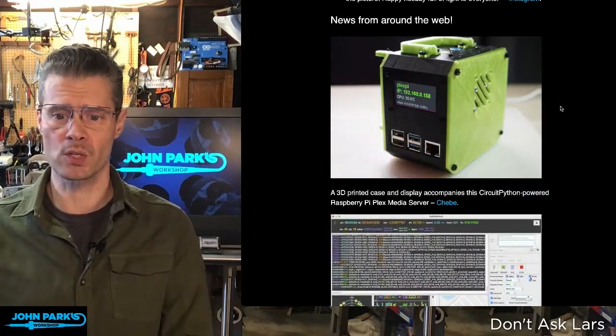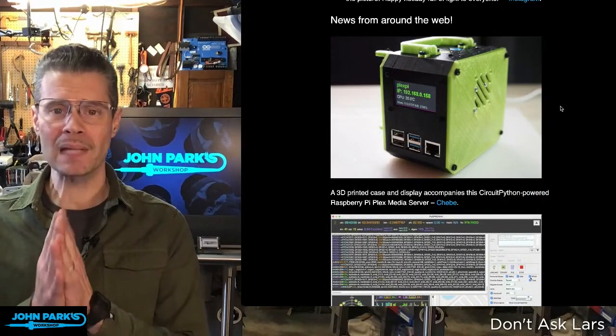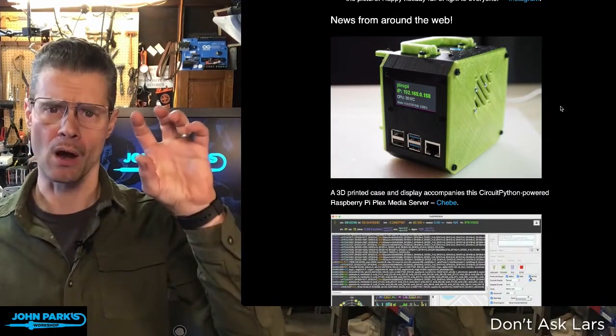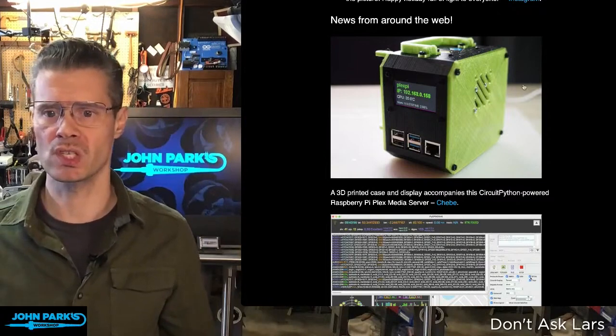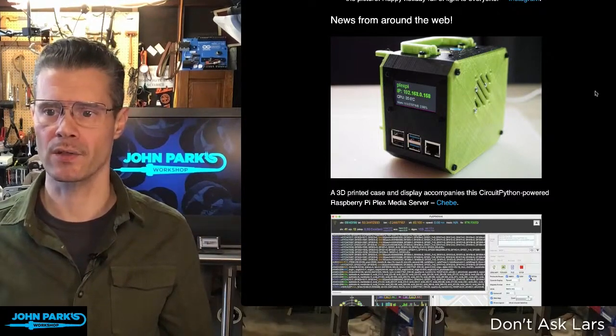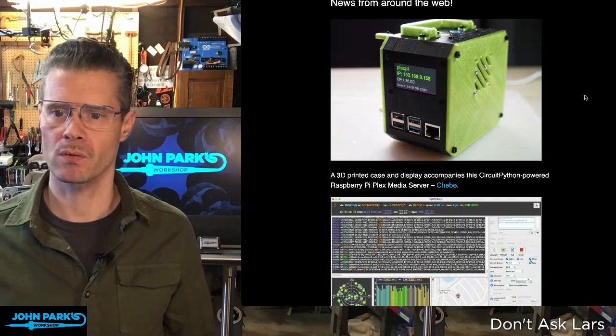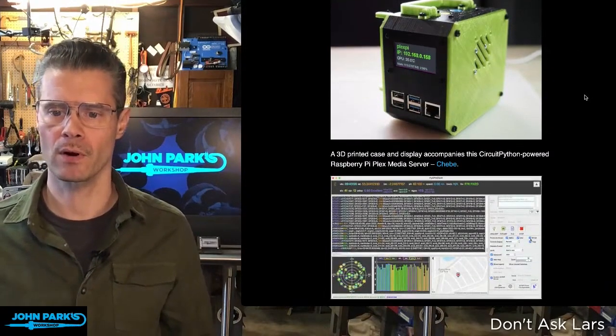Here's another nice one — a 3D printed Plex server using a Raspberry Pi. It also uses CircuitPython for all of the display stuff to give you system statistics and other information: IP address, temperature, and other readouts. Really cool looking Plex server or media server.